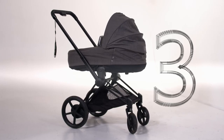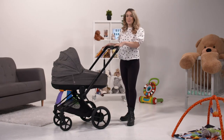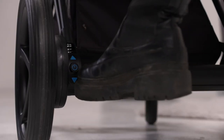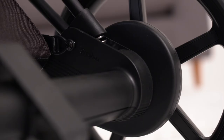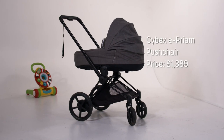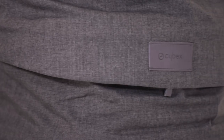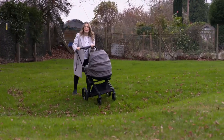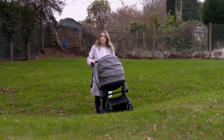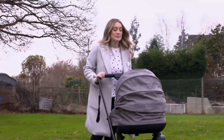At number three is the pram that gives you a helping hand with hills. The Ibex e-pram comes with a removable battery on the back axle, and it links up to two motors, one on each wheel. Once everything is charged up — which takes about three and a half hours — you're ready for your power walk. The handlebars have push and pull sensors built in, which detect whether you're going over rough ground or up a hill, and the motors kick in to offer a little bit of help.